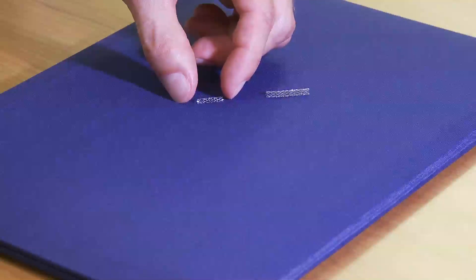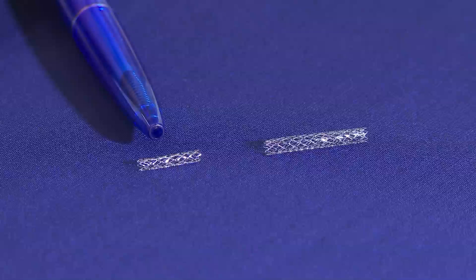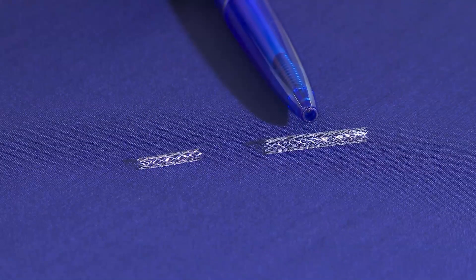These tiny pieces of metal are called stents. They look relatively the same but are not. The one on the left is a bare metal stent. The stent on the right releases medication after it is placed into a blocked coronary artery. There has been controversy as to the use of drug-eluting stents, specifically in patients presenting with acute heart attacks.